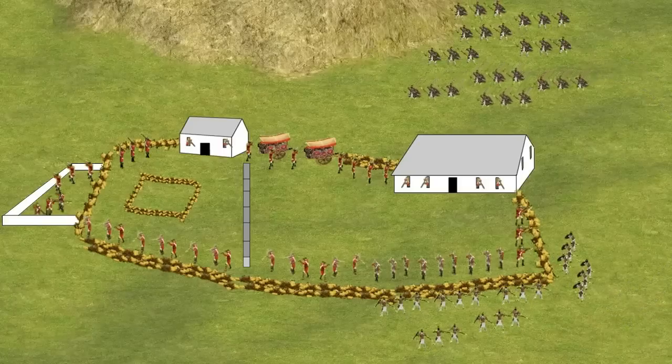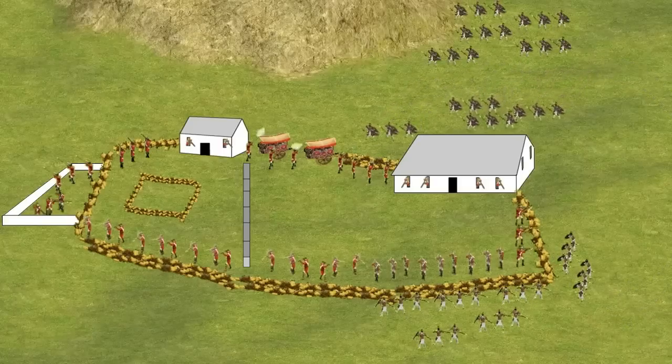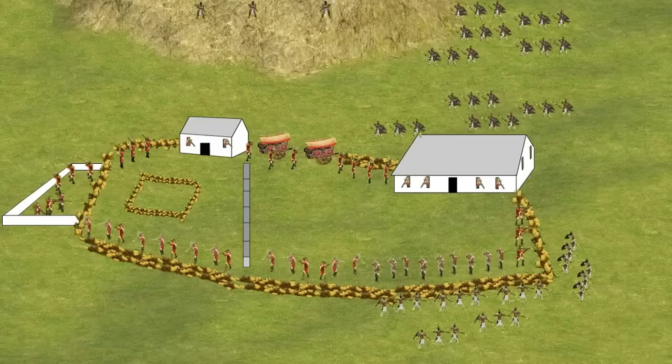Although the main weapon of the Zulus was the spear, they did have limited access to some old muskets, and the British now started to come under fire from Zulu snipers posted on the high ground of the Oscarberg Hill. The Zulu shooting killed a number of British soldiers, but it was not a sustained attack, and in response, British riflemen were able to target and eliminate the threat.